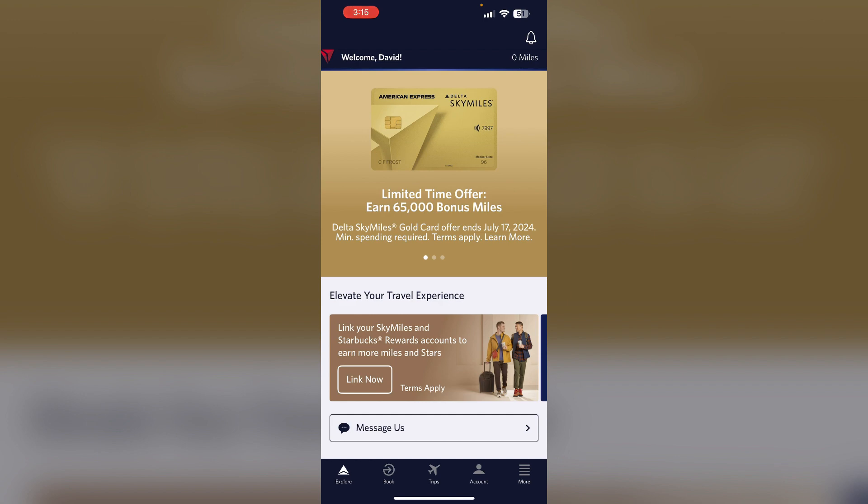Step 5: Delta SkyMiles. If you're a SkyMiles member, you can use miles to pay for standard checked bag fees instead of cash.